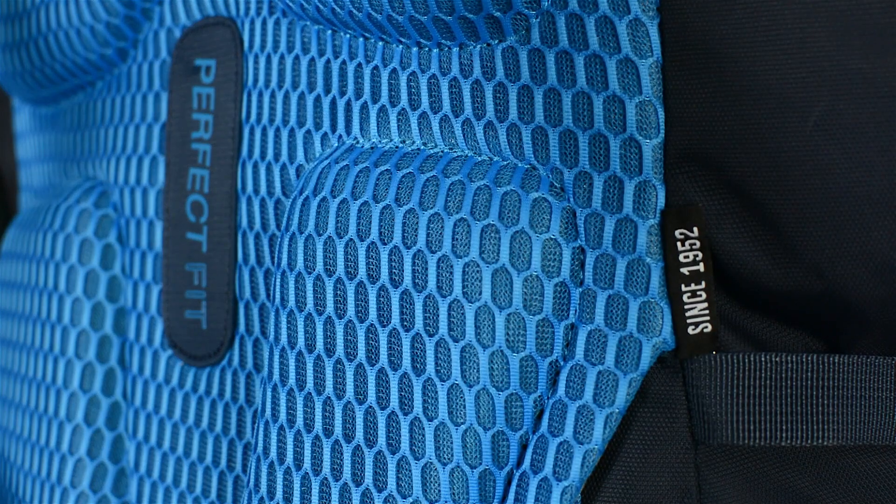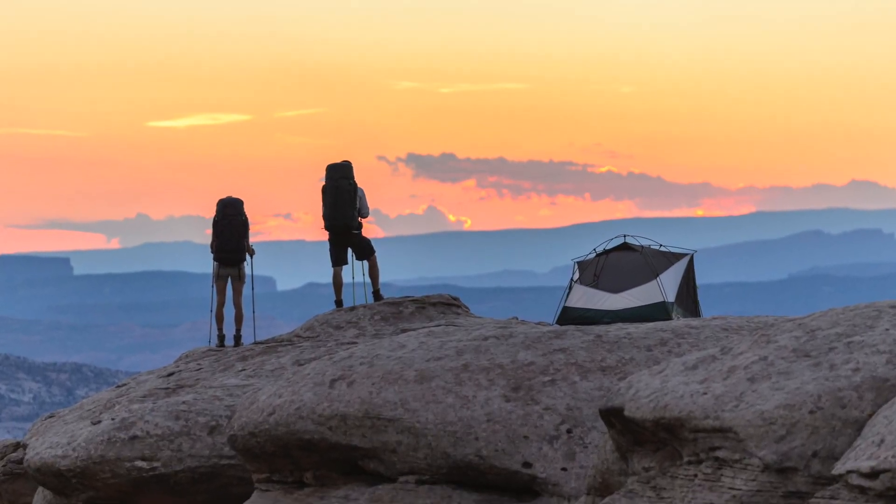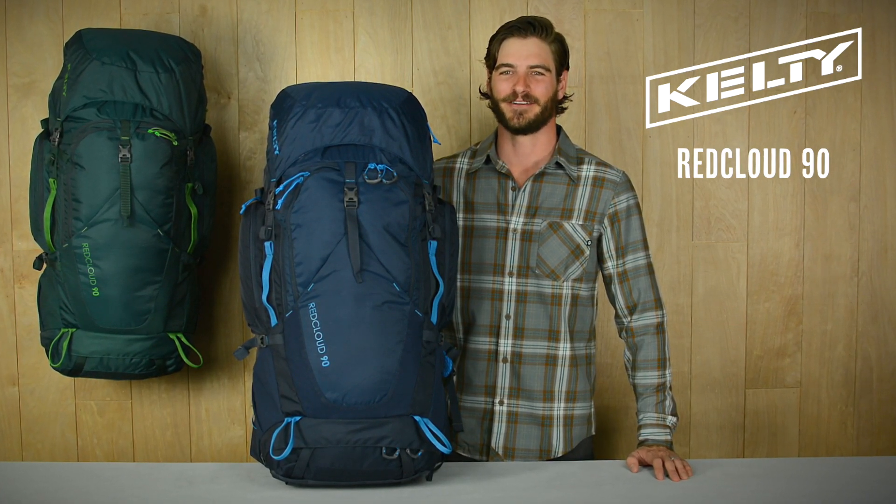The hex mesh throughout the entire harness system is designed to maximize airflow, keeping you comfortable on the move. If you need a large pack that's built to handle a lot of weight, the Red Cloud 90 is the one for you.